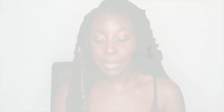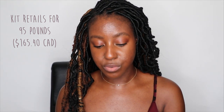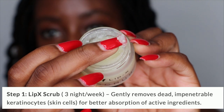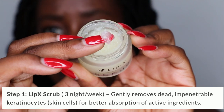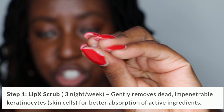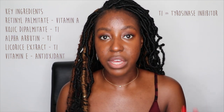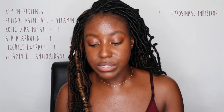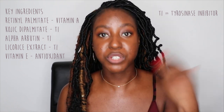You need to inhibit the overproduction of melanin before you can actually fade hyperpigmentation, and that's exactly what this is going to do. The lip scrub has retinol palmitate, which is a very gentle form of vitamin A — retinol. According to Dr. V, this is the best form of vitamin A specifically for lips on people of color. It also has kojic acid in the form of kojic dipalmitate, which is great for skin of color. It has alpha arbutin, which we all know and love, and it also has licorice extract. All of these are tyrosinase inhibitors — the melanin inhibitors in your lips.